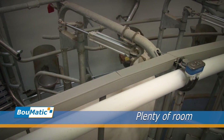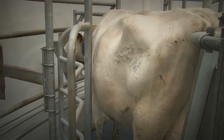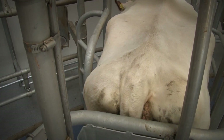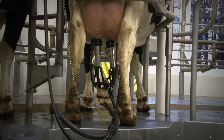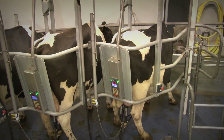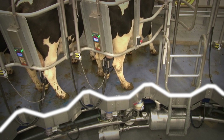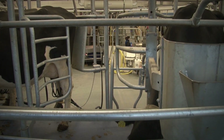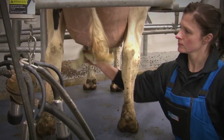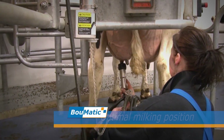Every cow has its own space with plenty of room for ribs and hips. The pneumatically controlled divider guides the cow gently into the optimal milking position. The shape of the stall ensures the best cow positioning and protection for the milker and equipment. The slight inclination of the concrete floor encourages the cow to stand close to the milker in an open stud, offering the ultimate udder access.